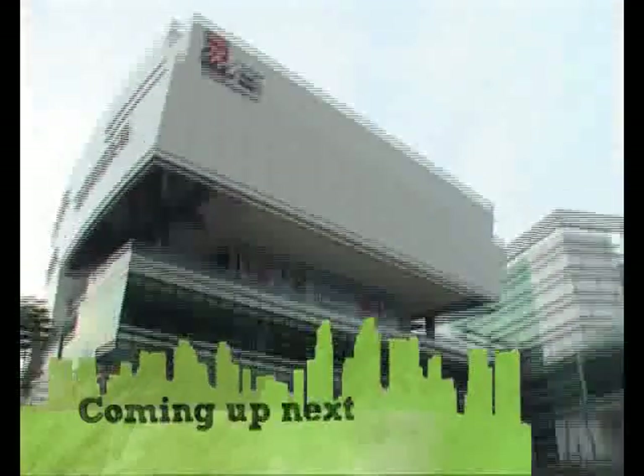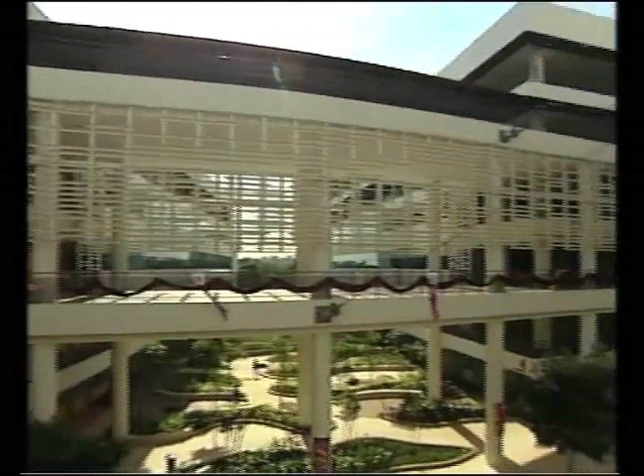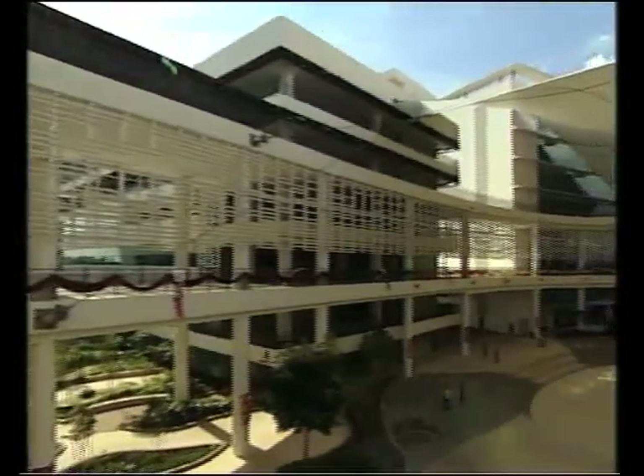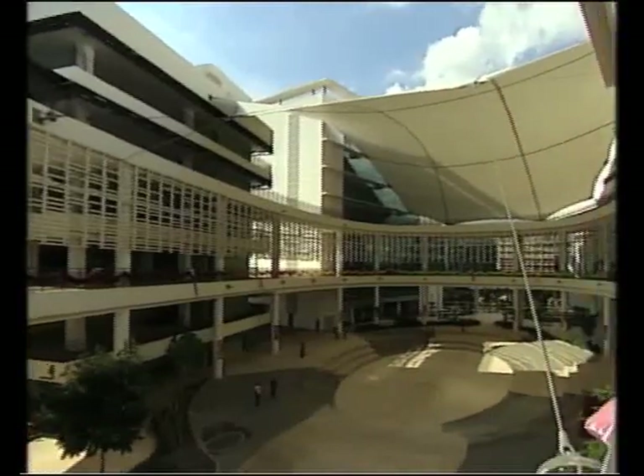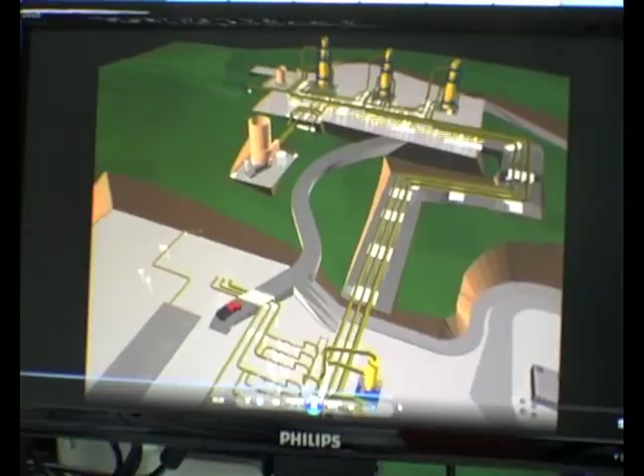I will bring you to another project which is a much bigger scale than this. It consists of seven blocks of classrooms and is also a Green Mark Platinum project. M&E Engineering is something very dynamic — you can always look forward to learning something new every day.